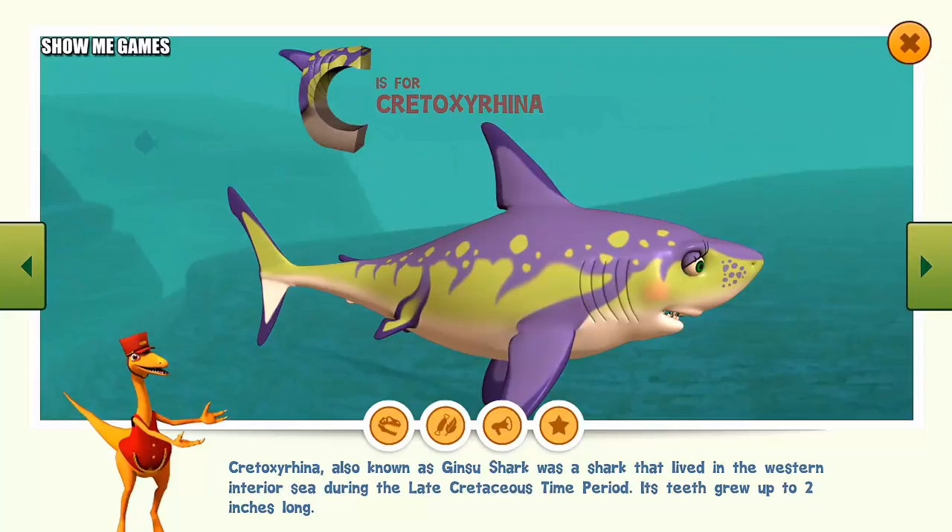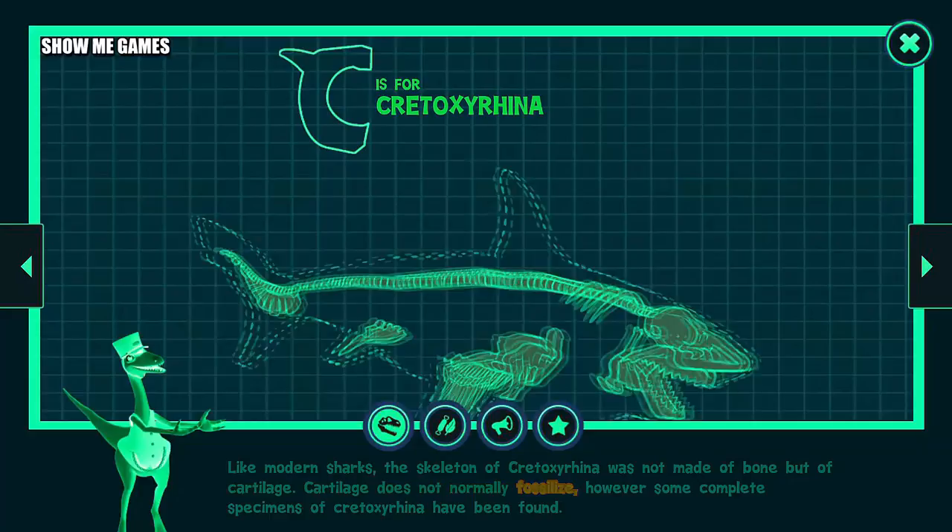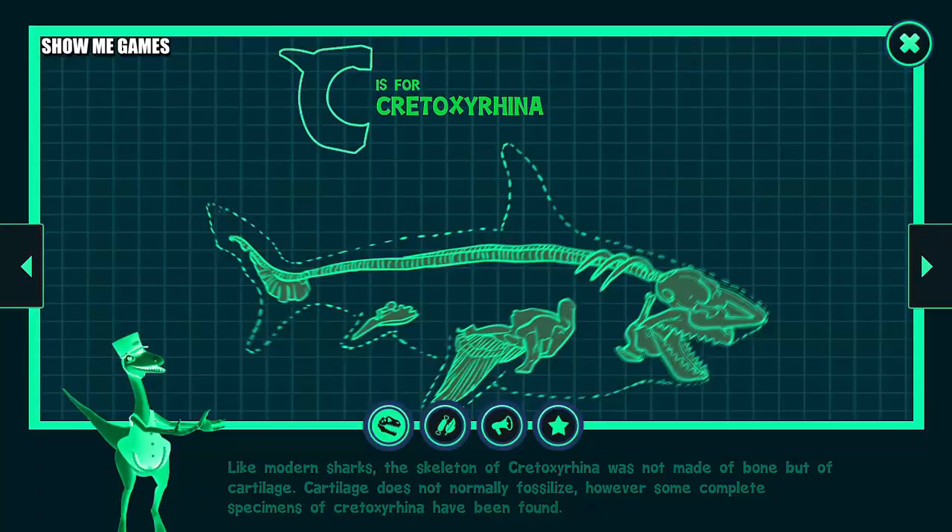Like modern sharks, the skeleton of Cretoxyrhina was not made of bone but of cartilage. Cartilage does not normally fossilize; however, some complete specimens of Cretoxyrhina have been found.